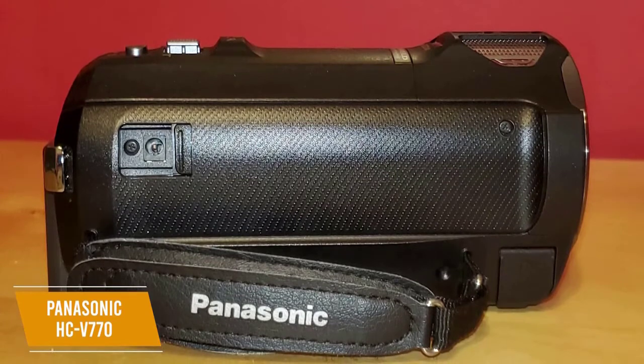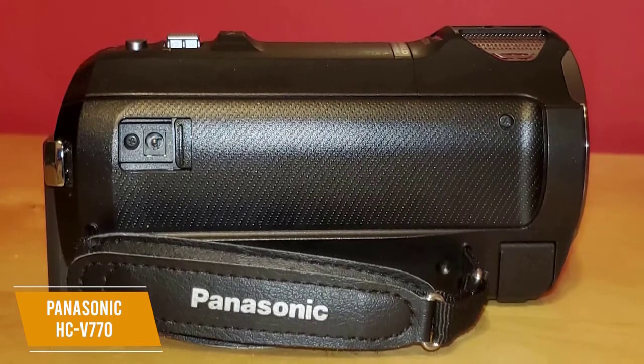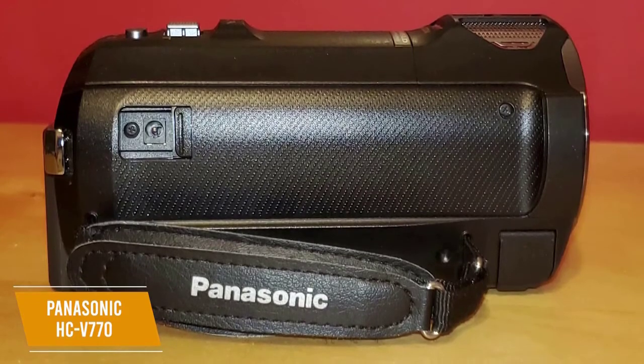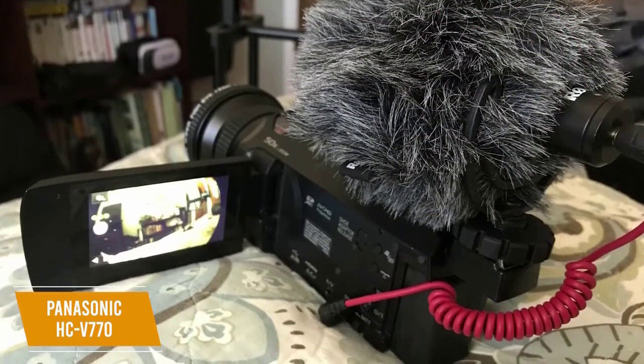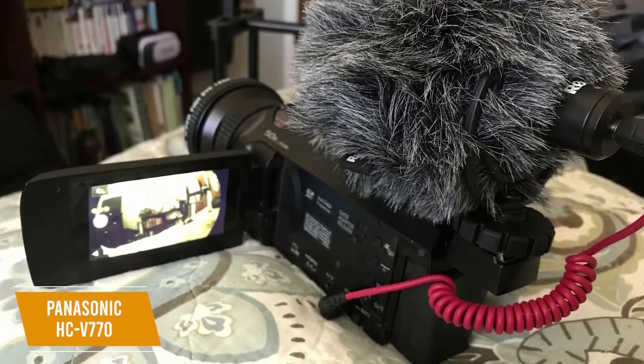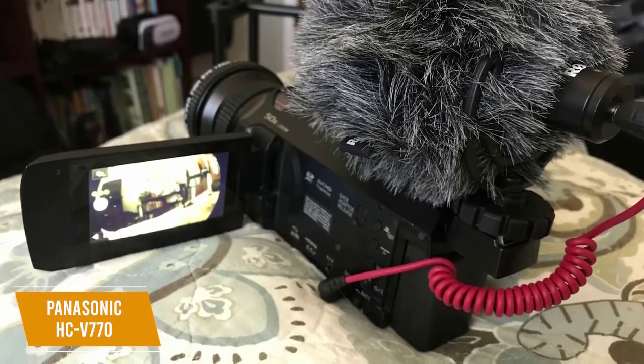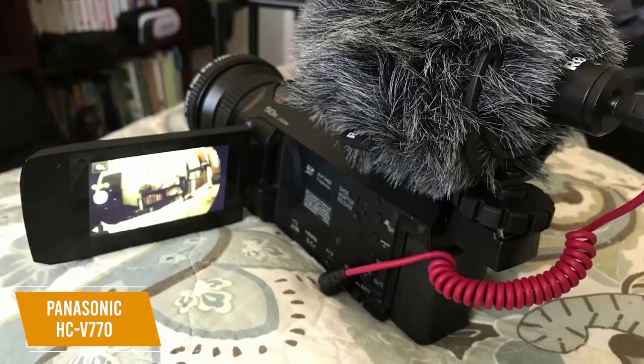You'll find the microphone on top of the camera as well as the zoom slider and a dedicated still photo button, letting you quickly capture a photo when the perfect moment presents itself. There's also a camera function wheel on the side for navigating operating functions without going through the menu. The SD card slot is tucked away on the bottom.